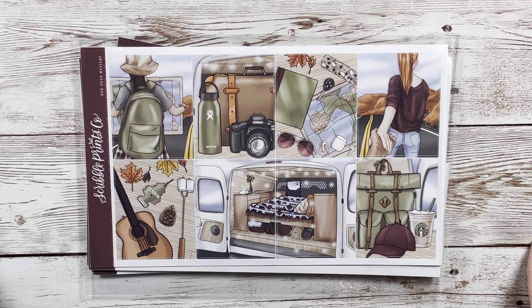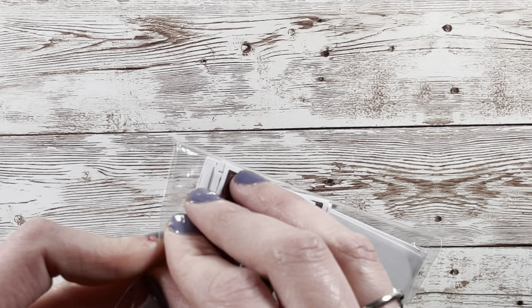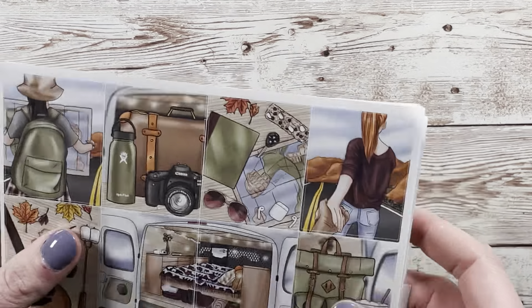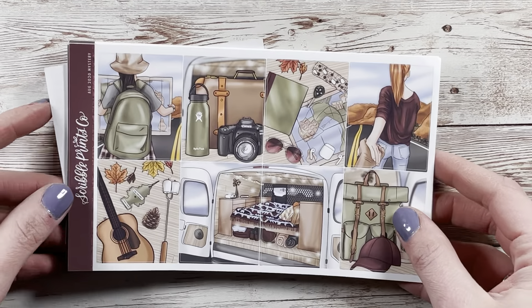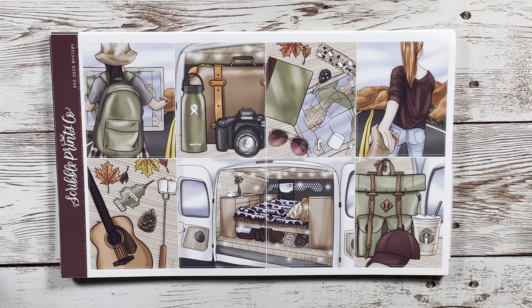That is it for this section of the haul. Hopefully I won't have too much more because remember this is a low spend month — but the Plannahannah stuff was pretty much a giveaway, the Carly Plans stuff was a sale, and the Pretty Sticker Co stuff was from December so we're not even counting that.